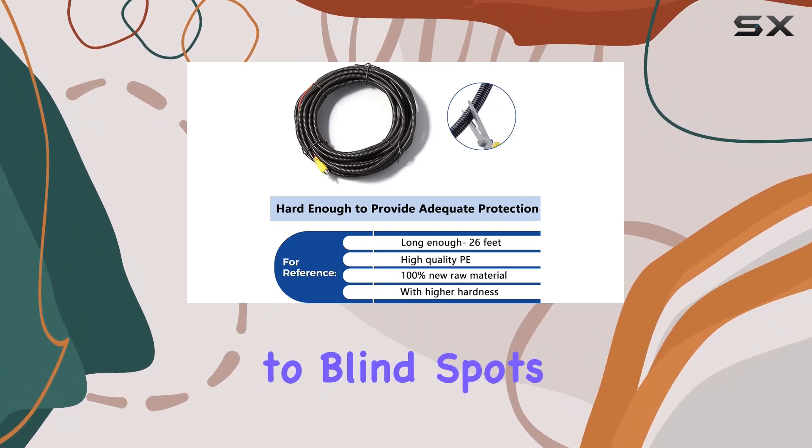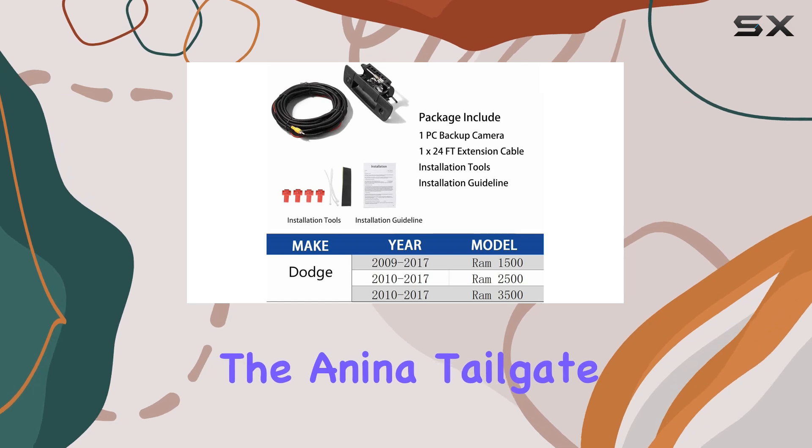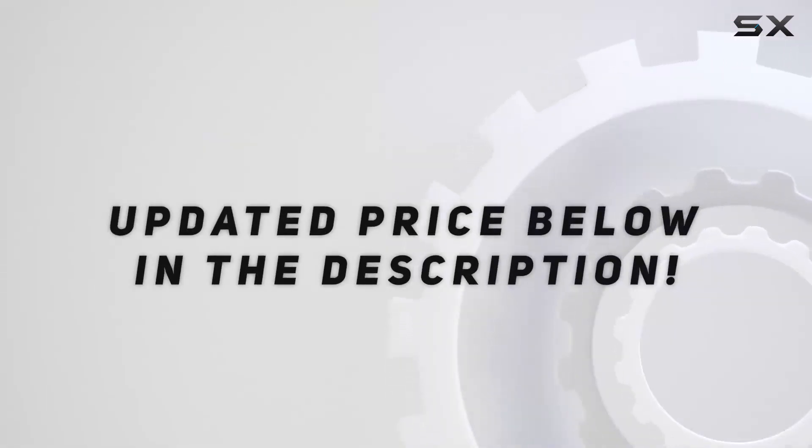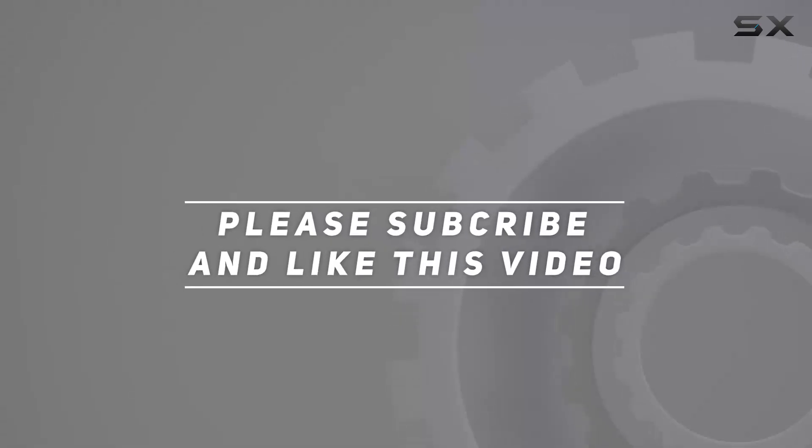Say goodbye to blind spots and hello to safer, more confident driving with the Anina tailgate handle backup camera. Check out the video description for the updated price, and thank you for watching.